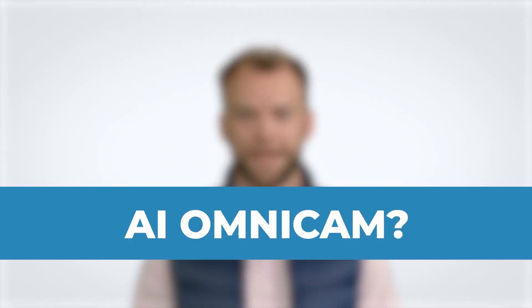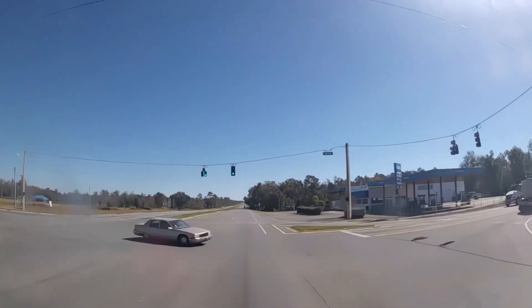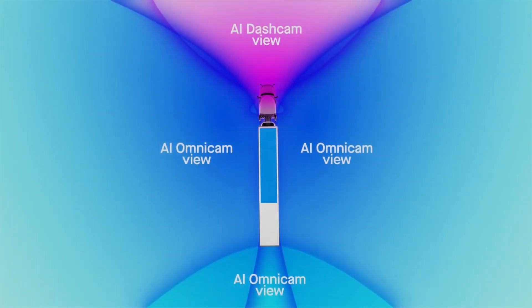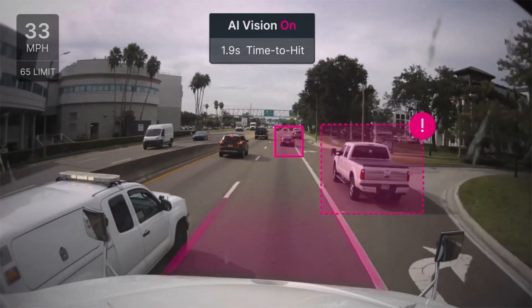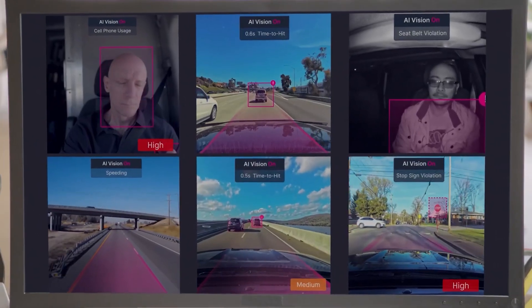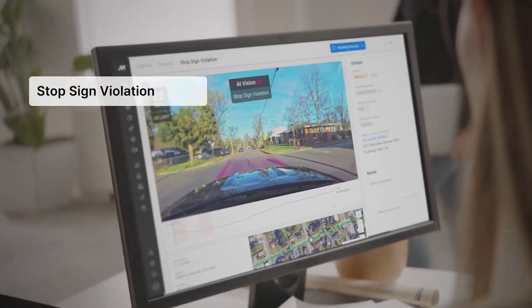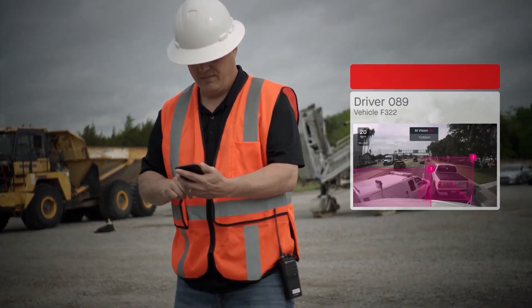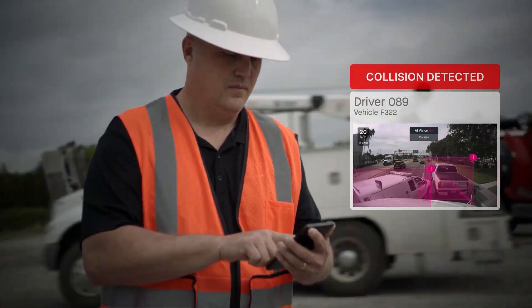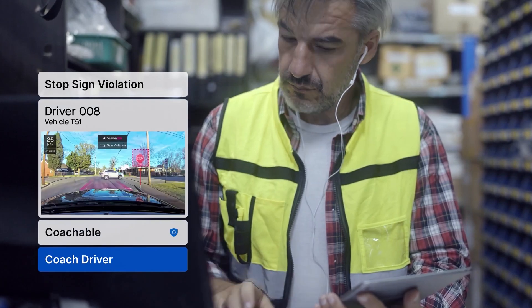Why consider the AI Omnicam? The increasing number of road incidents, especially sideswipes and rear collisions, underscores the importance of comprehensive vehicle monitoring. The AI Omnicam's 306-degree view provides this coverage, ensuring that all angles of a vehicle are monitored. Its AI capabilities further enhance its utility by analyzing and interpreting road conditions in real-time. This camera system is not limited to just recording — it provides actionable insights that can be crucial for safety and operational efficiency across various industries.